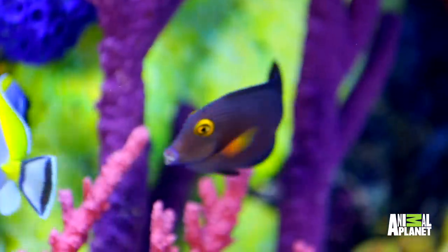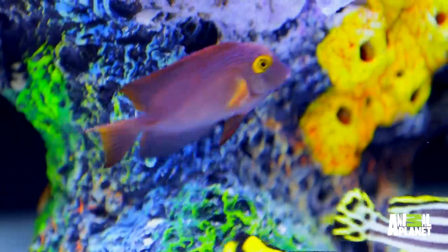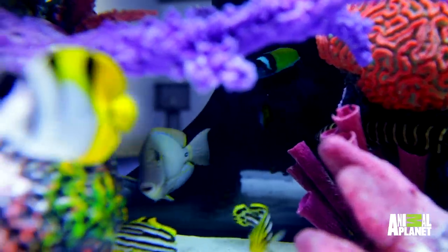You have about 50 different fish in here. What is that one? That's called a tang. So that's what the astronauts drink. There's so many great things here. What's this? That's a yellow-bellied dog-faced puffer. Oh, my God.